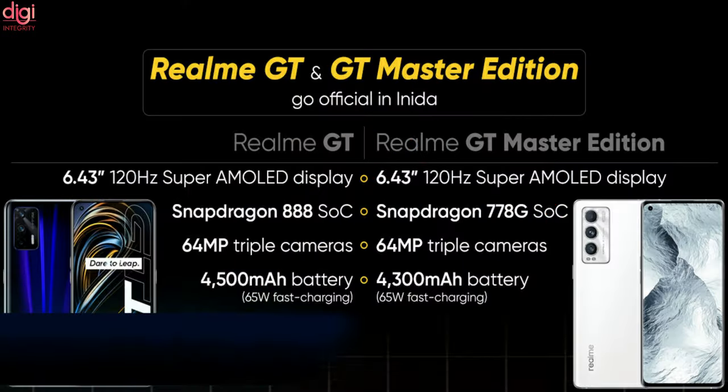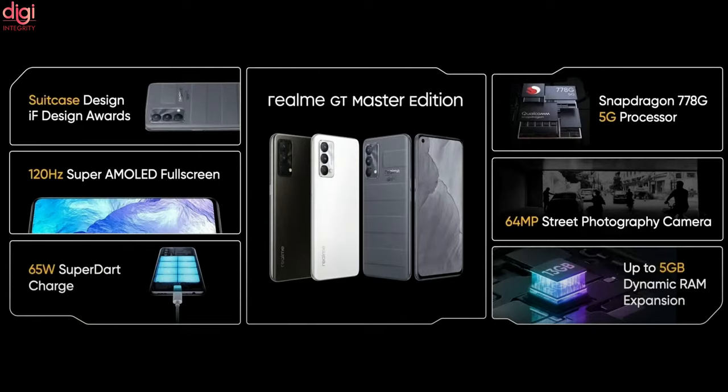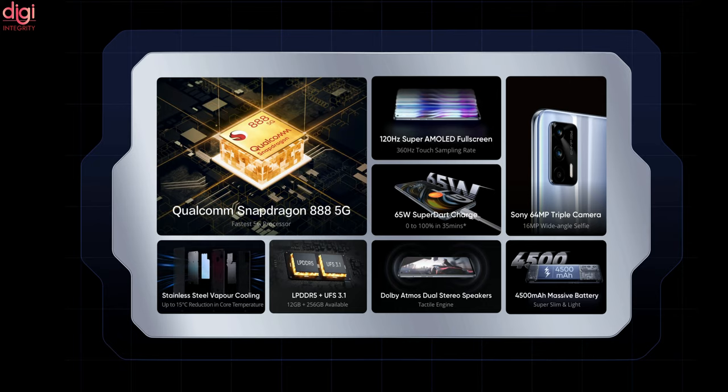The Realme GT and GT Master Edition phones have been launched in India. The Realme GT ships with a Snapdragon processor, a 120Hz AMOLED display, and 65W fast charging. The Realme GT Master Edition has been designed by Naoto Fukasawa. Please check out the screen for the full specifications of these two mobiles.